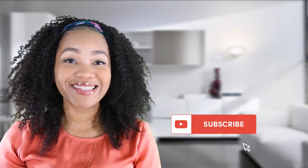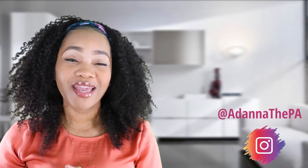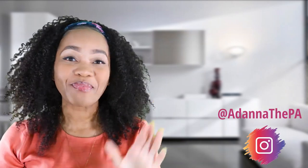If you have any questions, leave them in the comment section below. Go ahead and subscribe, follow me on Instagram at Adana the PA, and I'll talk to you guys next time. Bye!